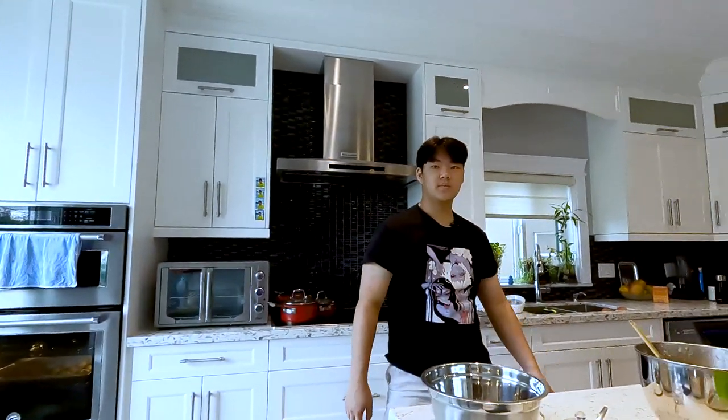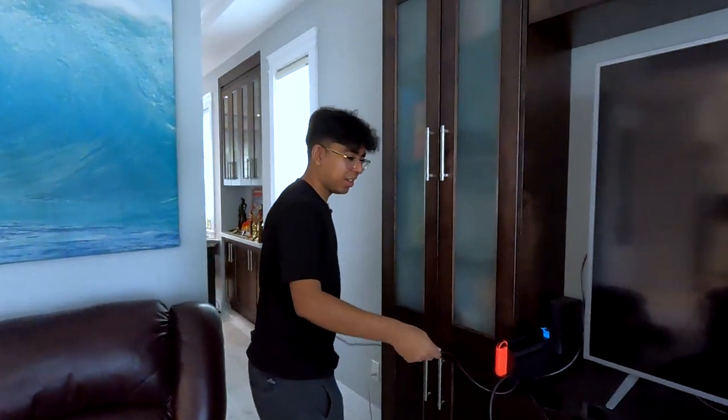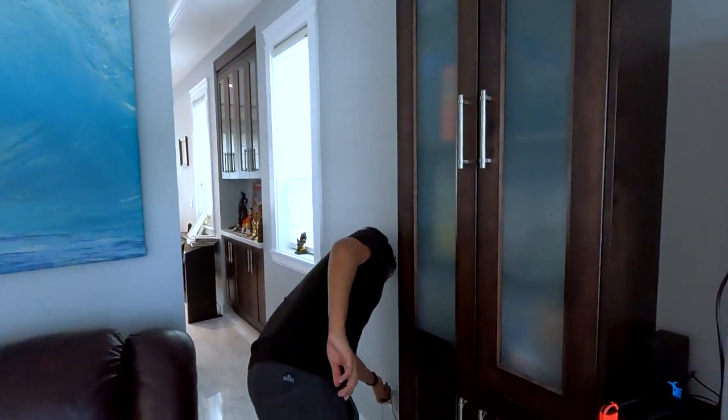Hey Andrew, how was your day? I don't remember, I forgot. Pranjal, how was your day? I need some food and it doesn't look that good.